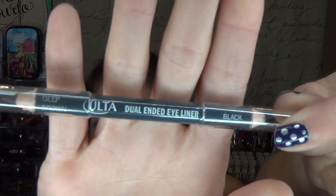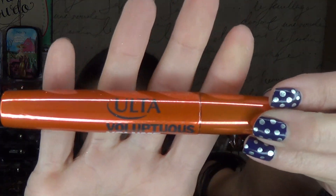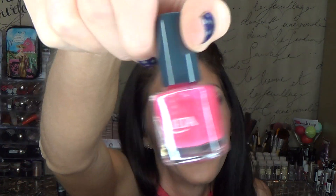You're also getting — and I think this is so awesome, especially for travel — a dual-ended eyeliner, with brown on one end and black on the other. I love that. You're also getting a voluptuous volumizing mascara, all Ulta brand. And there's also a little baby nail polish — don't put it on your lips! This is in the color Fuchsia Mania.